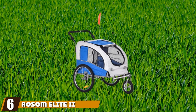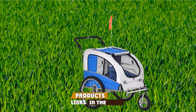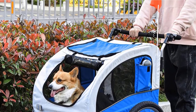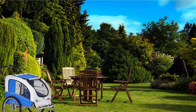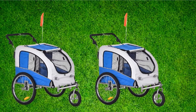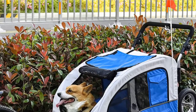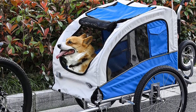The number six position is dominated by the Aosom Elite Roman 2 Pet Dog Bike Bicycle Trailer Stroller Jogger. Like previous two-in-one models, this gives users the choice of function through adjustments to the hitch, wheel, and handlebar. The 360-degree swivel wheel adds to maneuverability when out jogging. The large 20-inch wheels are designed to handle terrain with relative ease, and there is suspension as well. The storage area, internal leash restraint, and safety flag show plenty of consideration for both user and animal.